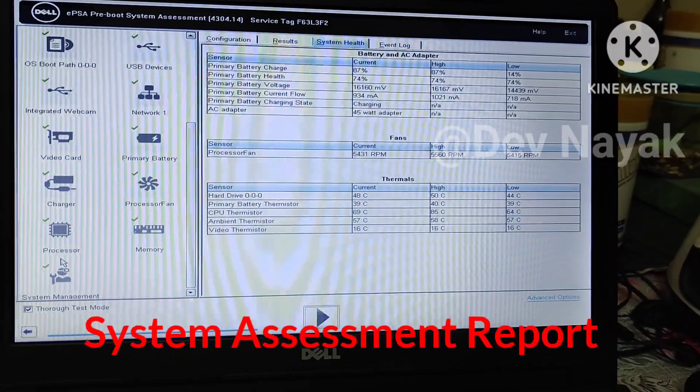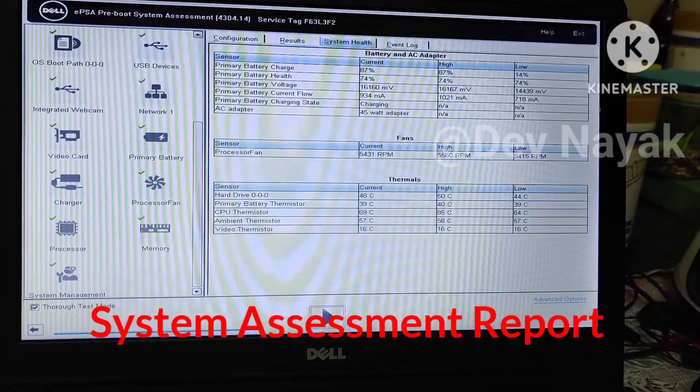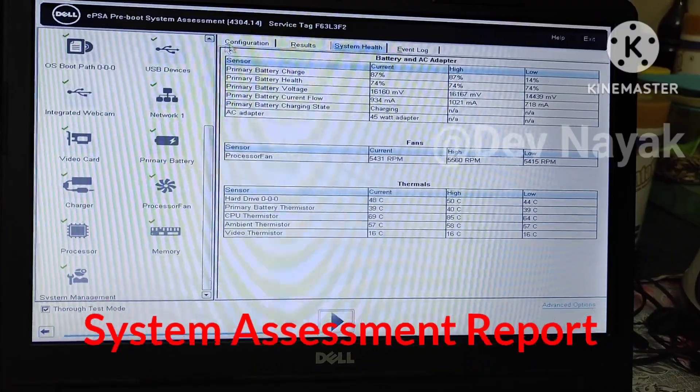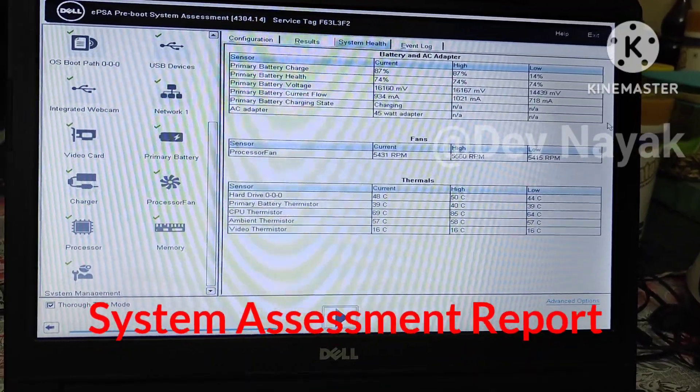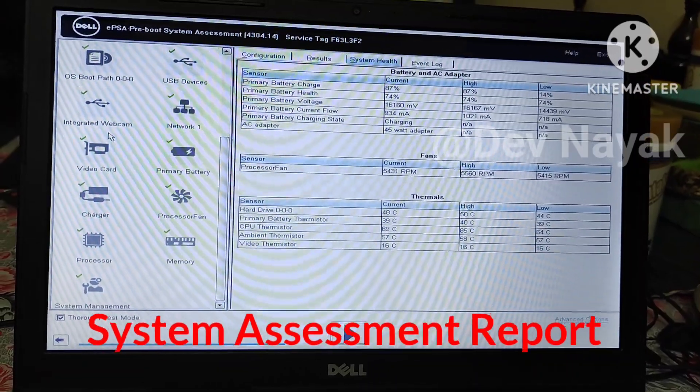You can also see the complete assessment report of your laptop if you want to. Then press exit and you will see a pop-up showing exit and reboot — press OK. Once you press OK, your laptop begins to reboot and should open normally like before.